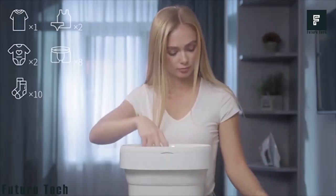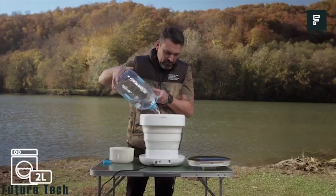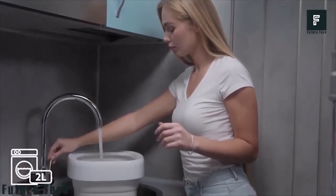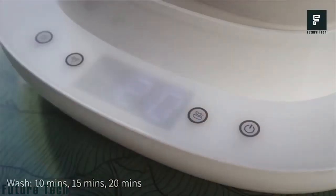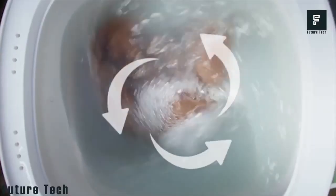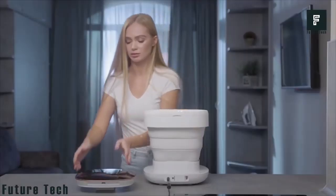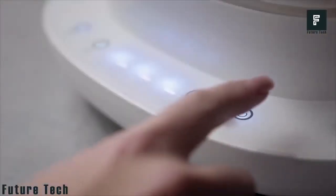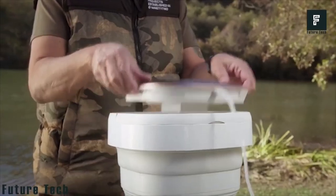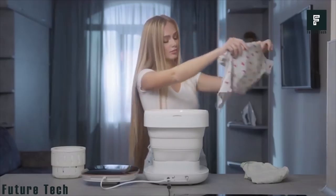You can wash several items at once, including a t-shirt, two pairs of underwear, two baby shirts, eight pairs of boxers, and ten socks at the same time. All you need to do is add your clothes, add water, and pour in your detergent — the washer will take care of the rest. It will even spin dry your clothes afterwards, meaning you can hang them outdoors to dry in no time. The compact design makes this a no-brainer for any home and can help you clean your clothes much quicker than using a standard washer alone.